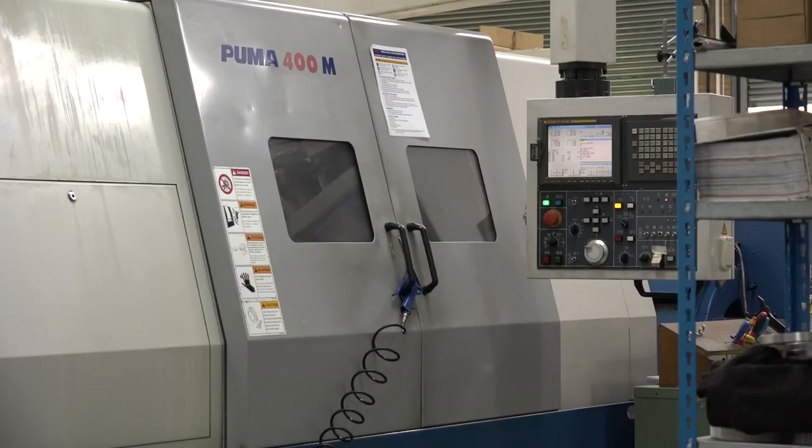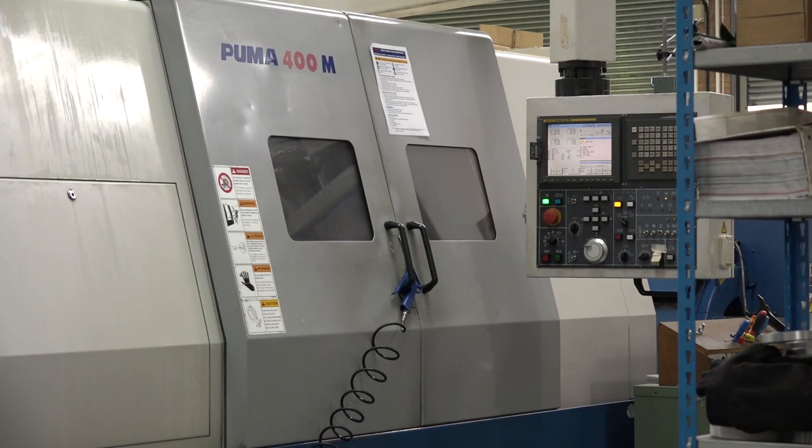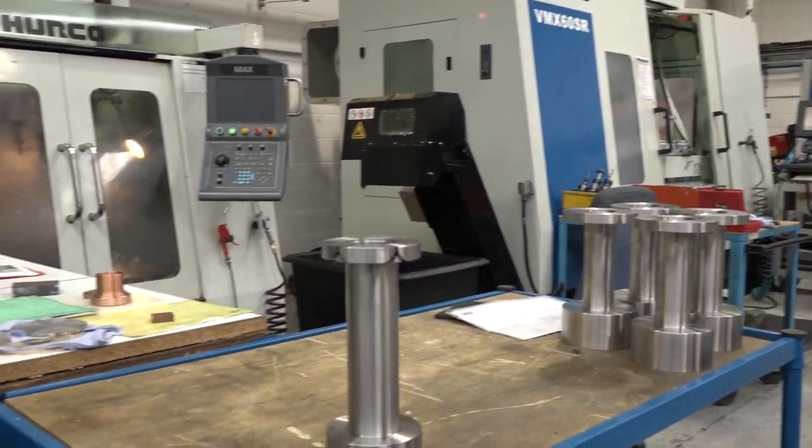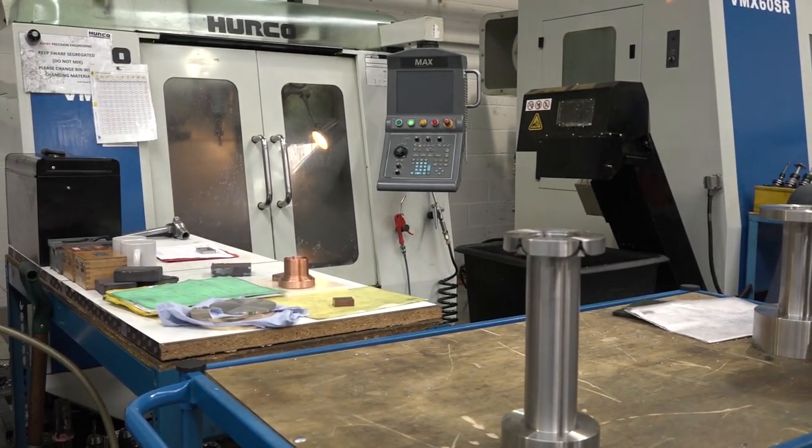What does the future hold for Ashby? You mentioned you've just ordered some more machine tools — where are you going? We're trying to invest quite heavily in the CNC side of things to assist our assembly cell, to get parts moving around a lot quicker and to make ourselves more efficient. Are these spindles always turning? We try to keep the machining going as often as possible.